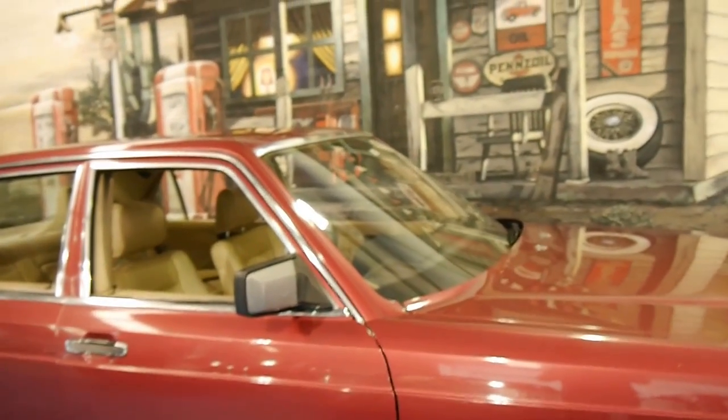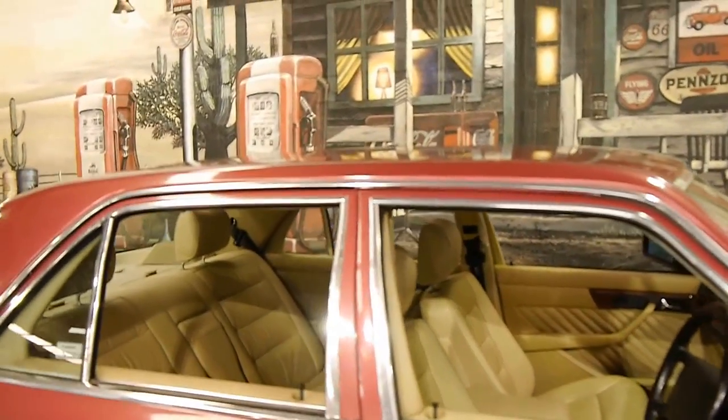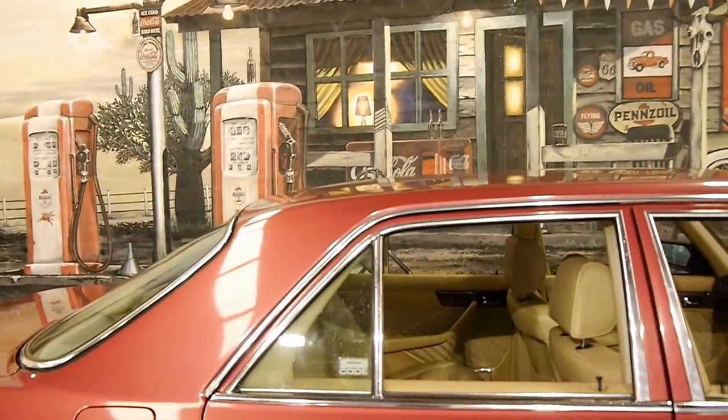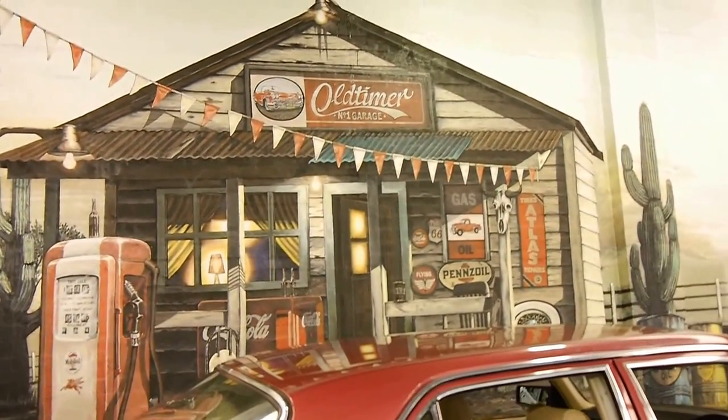If you'd like to come in and have a look, any inspection is welcome. We think this is a very good example of the W126 series and we certainly welcome the opportunity to take you for a test drive. We are the Old Timer Centre — thank you very much.